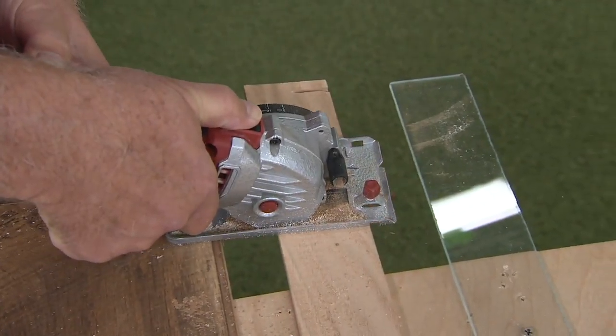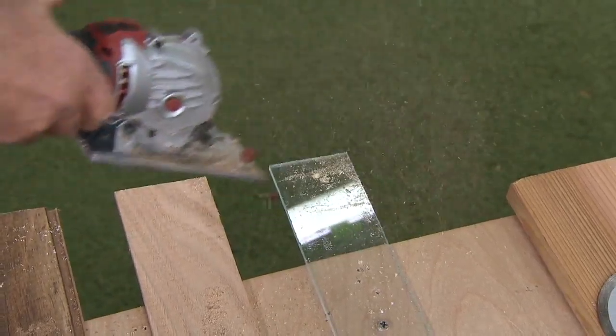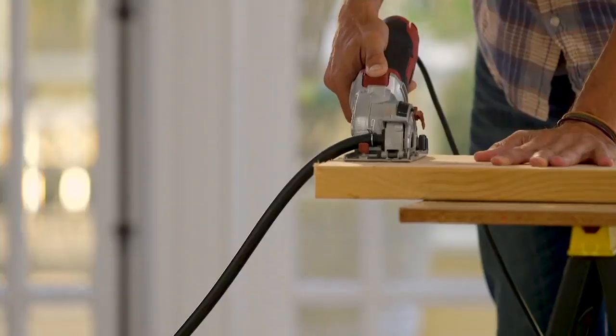I'm going through trim work. I'm going to go through plexiglass — like butter. Look how clean that cut is.